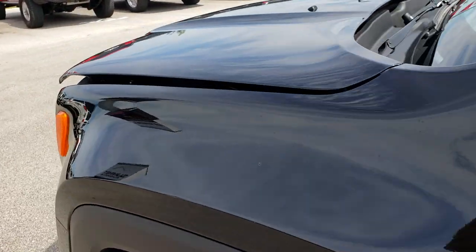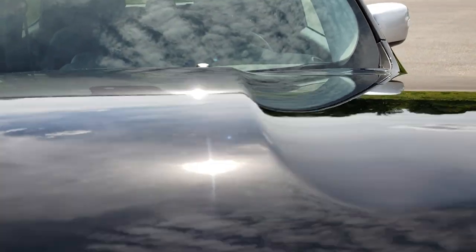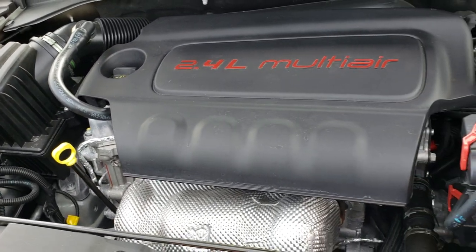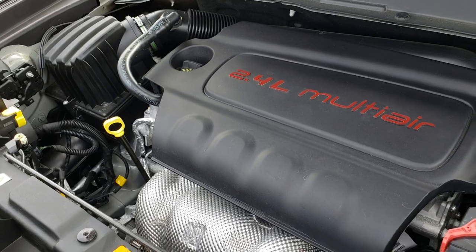Thank you so much for checking out the video. Hopefully from the video you can tell that this Jeep is absolutely perfect all the way around — a really nice vehicle. Should be with only 1,100 miles. We always want to make sure that our customers are 100% confident in the vehicle and the people that they're buying it from.